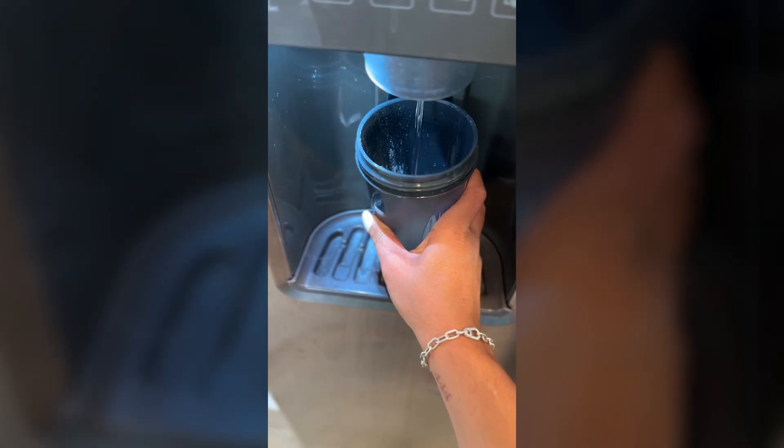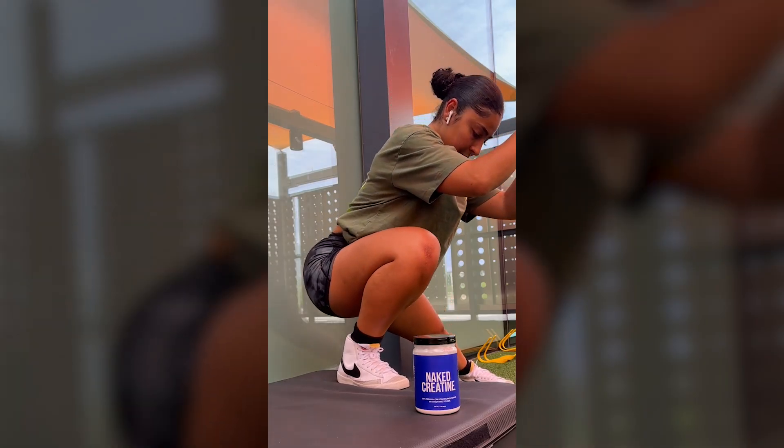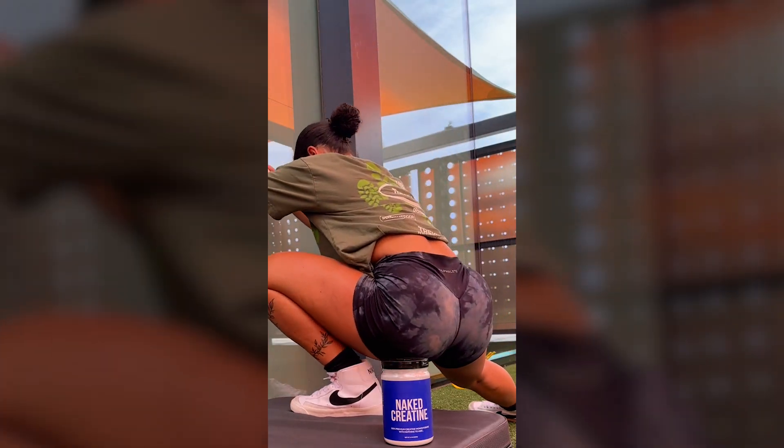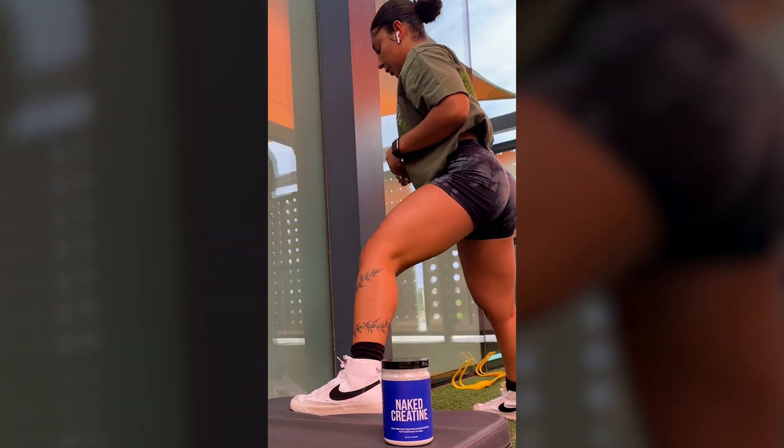So does creatine expire? Yes, but not quickly. And if it's stored properly, it's going to last you years. And even if it's a little past that date, it's probably still safe — it just might not pack the same punch.